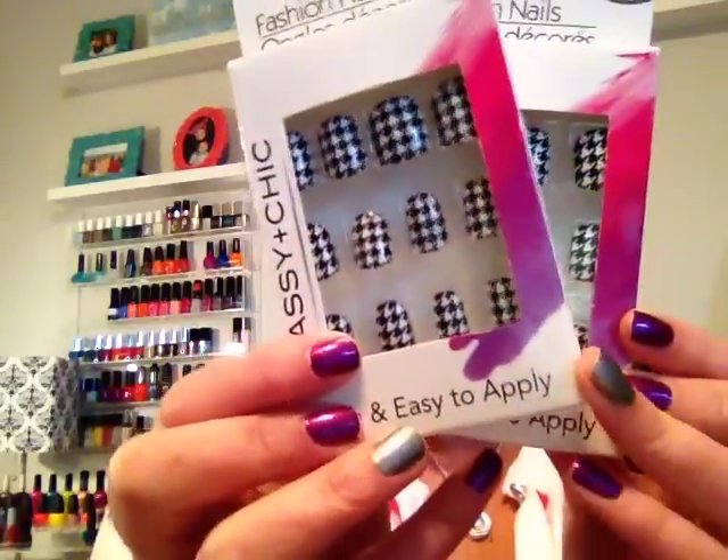This next pattern is so cute too — this is the houndstooth pattern. I love these. I don't know why, but I've just been grabbing two packs every time. I just love those.